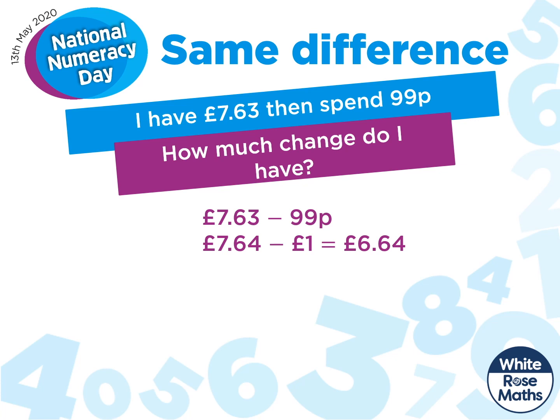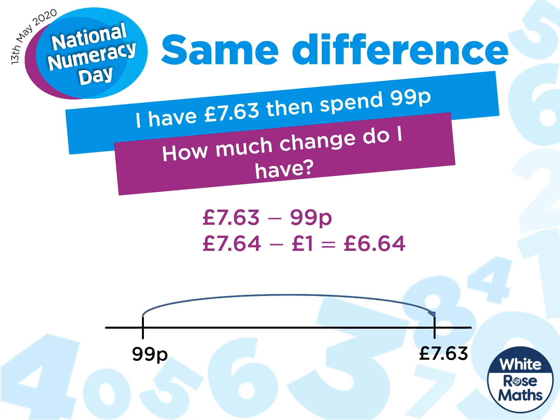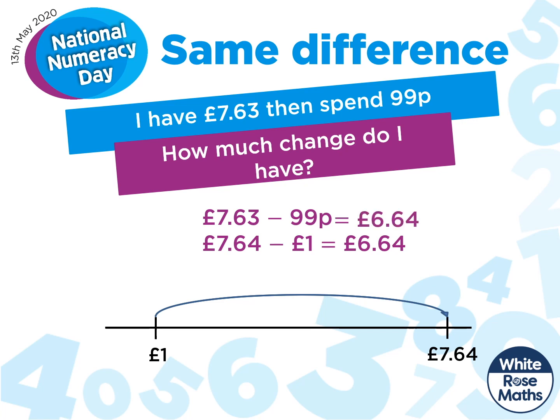Let's take a look at this on a number line. We have our two amounts and we'll move them up one place. This keeps the difference the same. So £7.63 subtract £0.99 must be £6.64. Easy.